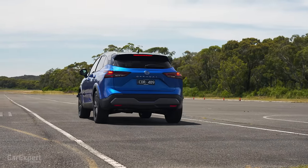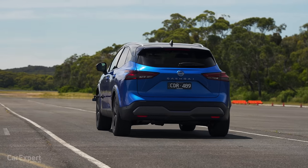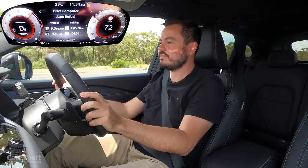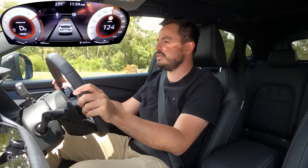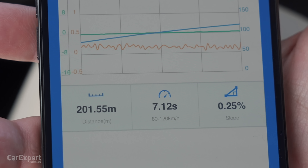Let's do a 0-to-100 run — there's no official time, so we've got it hooked up to our GPS measurement system. We're going all the way to 120km/h to also see what the overtake is like. We're in Sport mode with stop-start disabled. Result: 0 to 100km/h in 9.94 seconds, and 80 to 120km/h in 7.12 seconds. You can see it tapers off a little higher in the rev band — 0 to 100 in essentially 10 seconds. I would have thought it might be a little quicker with a turbocharged petrol engine, but there you go.